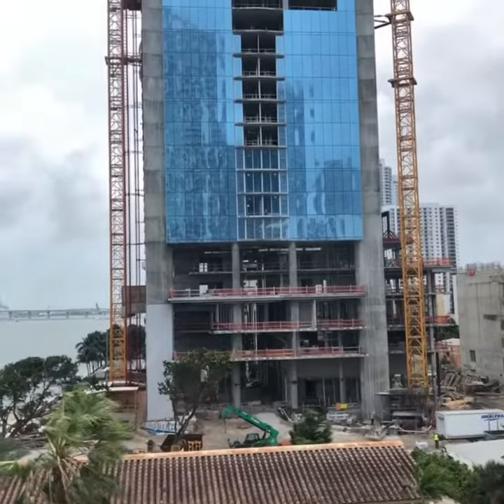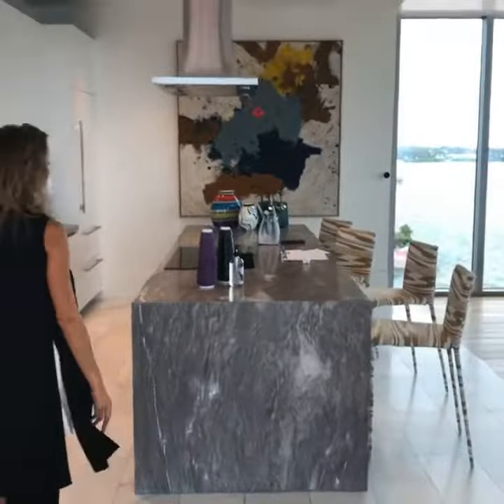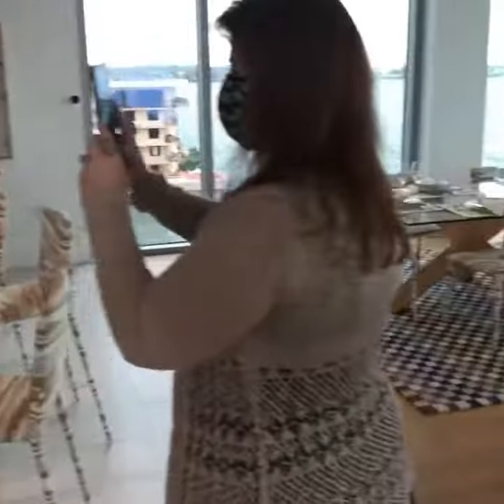10-foot ceilings. Both of the sub-zero appliances. You have the cabinetry. This is the center touch. Beautiful — a very beautiful kitchen.